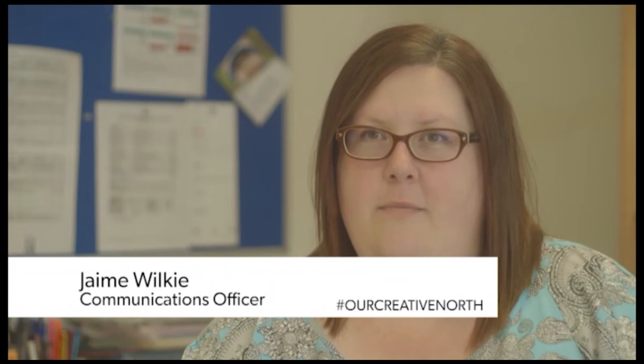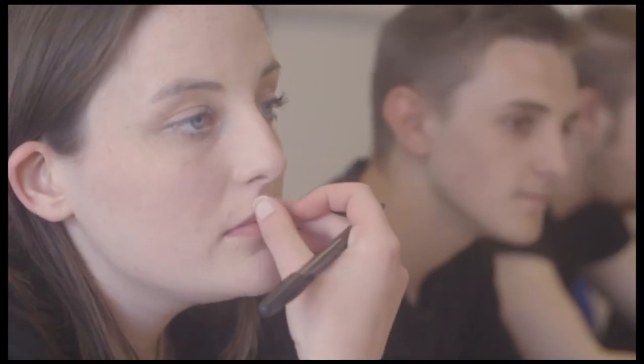I'm Jamie Wilkie. I'm the communications officer at Children Northeast. Thank you for coming. The reason I've asked you here today is we would like you to do a promotional film about Children Northeast. Children Northeast are here to promote the rights of children and young people, and we do that in various guises through different projects. The main focus is on the effects of child poverty on children in the region. We will be looking at holiday hunger, poverty in schools, and how children are treated because of the effects of poverty.